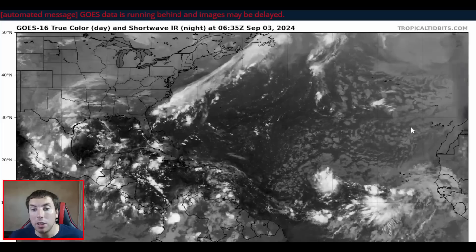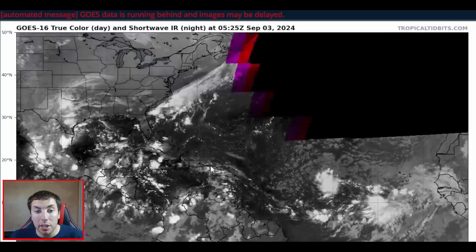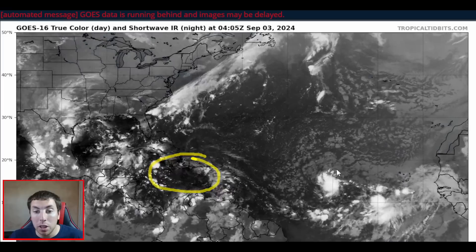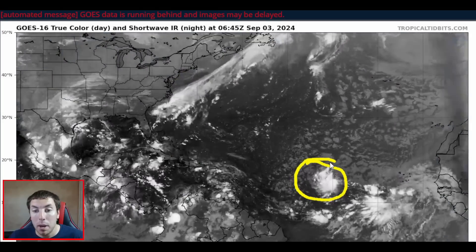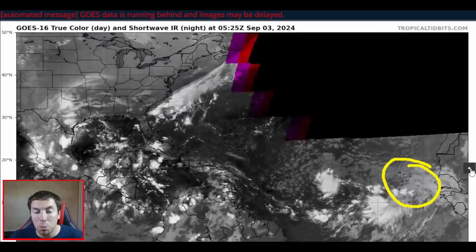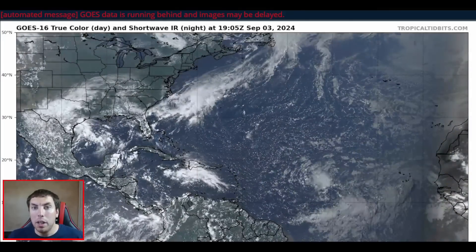This is provided by Dr. Levi Cowan at TropicalTidbits.com — there will be a link in the description below this video. We have still three areas to watch right now: an area we're keeping an eye on over the Caribbean that remains fairly disorganized, and another area to watch that got coined by the National Hurricane Center early this morning.